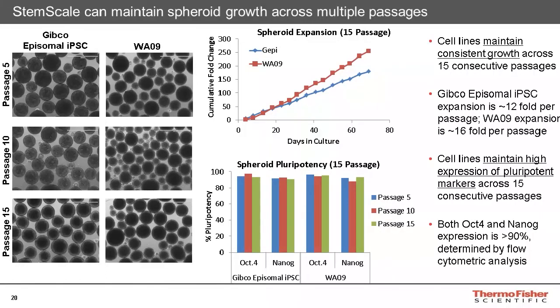While the StemScale protocol is intended to rapidly scale up and utilize cells within a few short passages, StemScale can also promote the long-term growth of spheroids in suspension culture. The spheroid expansion remains consistent for Gibco episomal iPSC and WA09 cells across 15 consecutive passages. The Gibco episomal iPSC maintained an average of about 12-fold expansion between passages, while the WA09 maintained an average of about 15-fold between passages. Additionally, the pluripotency of these cells at passages 5, 10, and 15 shows high expression of OCT4 and NANOG, with both markers exhibiting greater than 90% expression as assessed by flow cytometry.